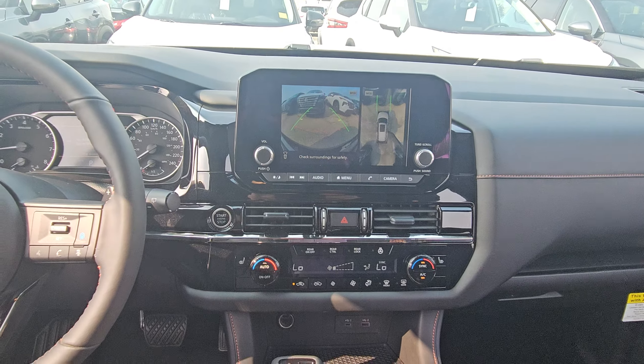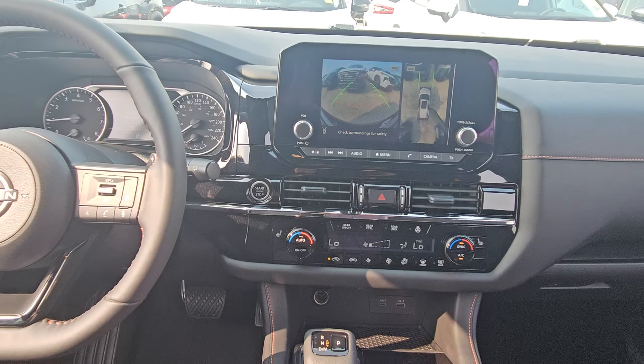Climate controls in the back, nice emblem for the Rock Creek. There's a quick look at your 360 camera, dual zone climate control, heated seats and heated steering wheel. Brand new — 13 kilometers on this one.